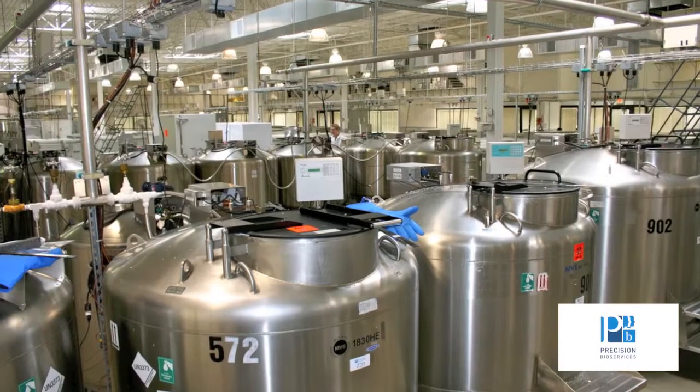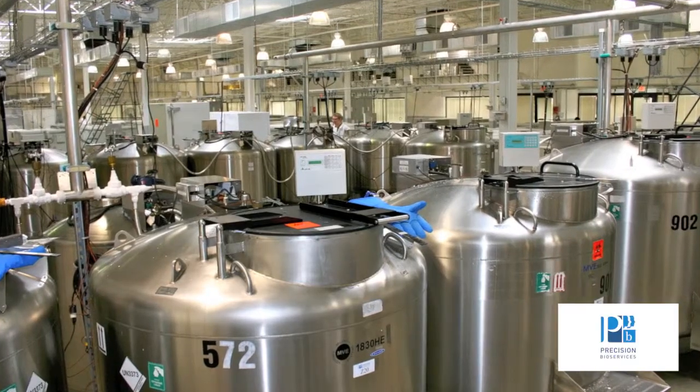In order for these samples to be most useful for our clients, they have to be well-annotated specimens so that clients know whether or not they'll be suitable for their research. These biorepositories represent vast libraries of patient specimens that, when investigators want to find or validate a new biomarker, are a fantastic resource.